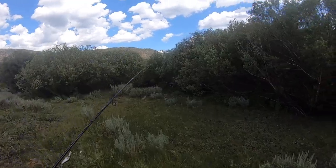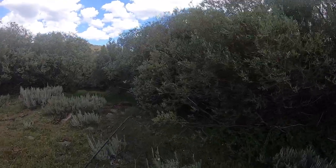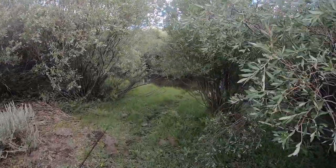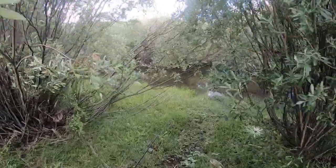Welcome back, guys. Today I'm doing some creek fishing — my favorite type of fishing. We're at this little tiny stream hidden behind all these willows, and this place is full of fish. We're just going to be hopping around to some different spots. I've got a few other places in mind. It's just one of those days where you go out with a GoPro and a fishing pole and whatever happens, happens.